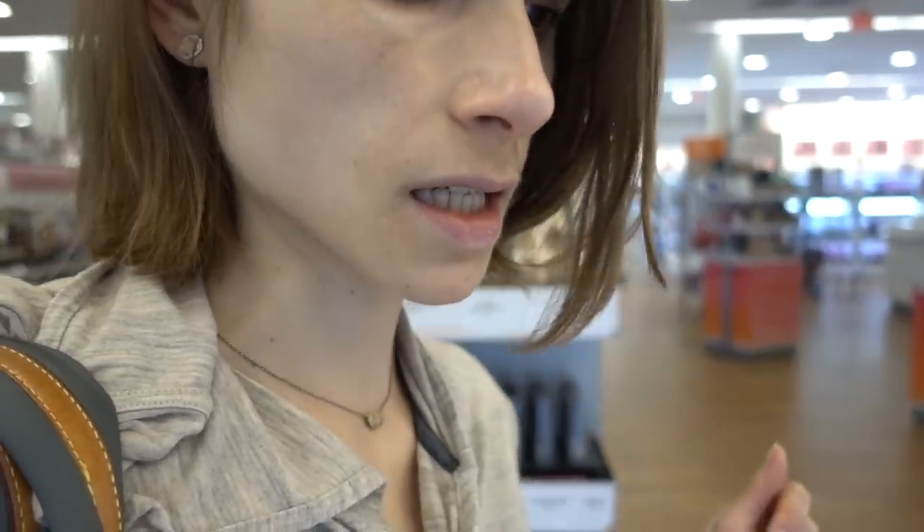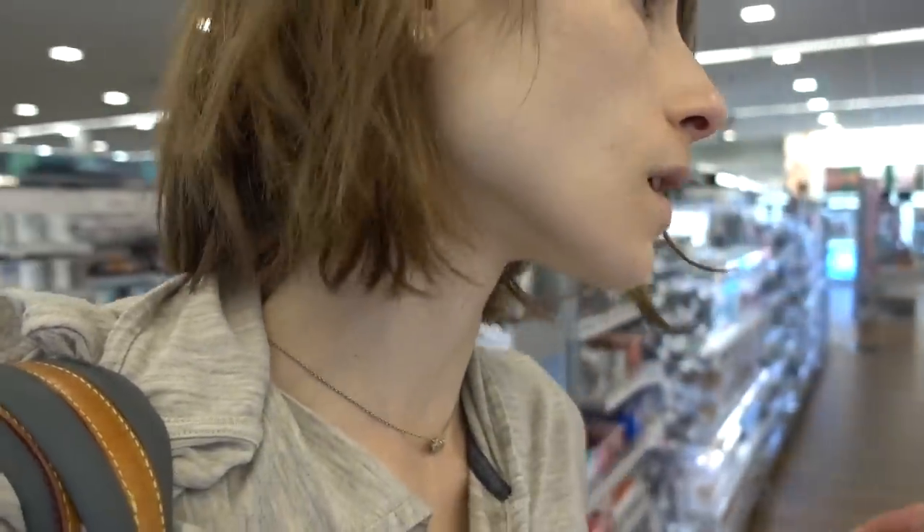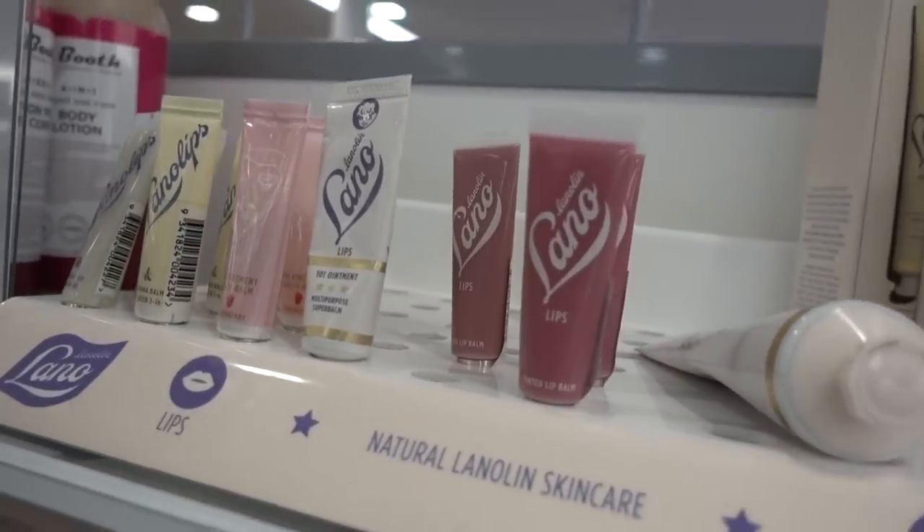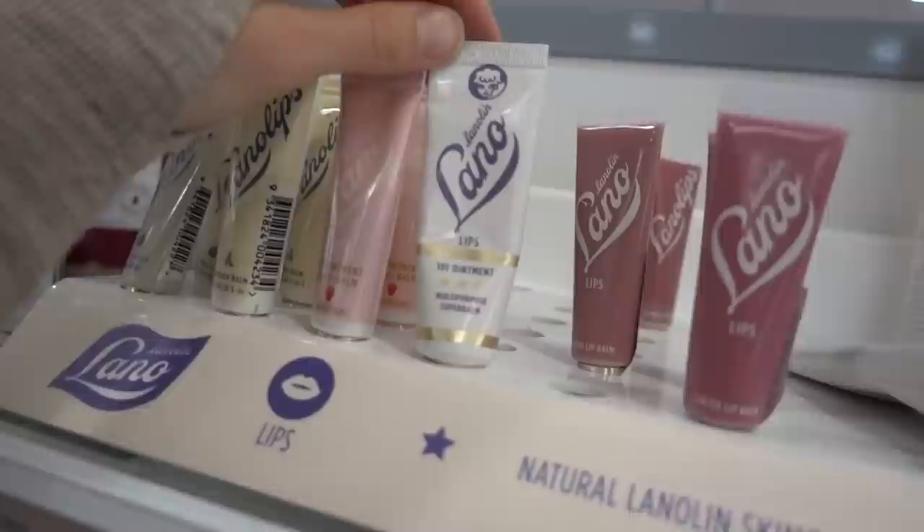The Pacifica sunscreen for the lips is totally winning in my opinion — thank you guys so much for the recommendation. It's so nice to put on, it's like compulsively wearable, which is kind of what you want from a sunscreen. You want it to feel so good that you keep reapplying it. That one's good — I like it.